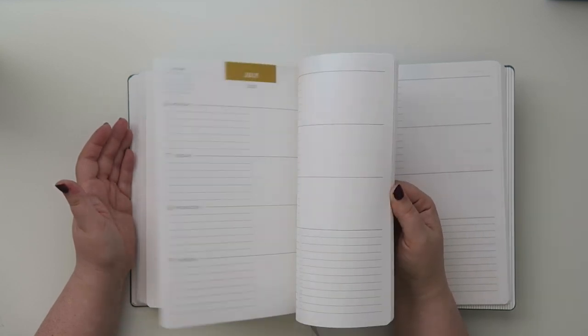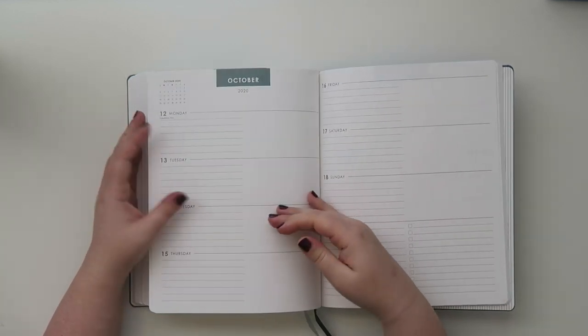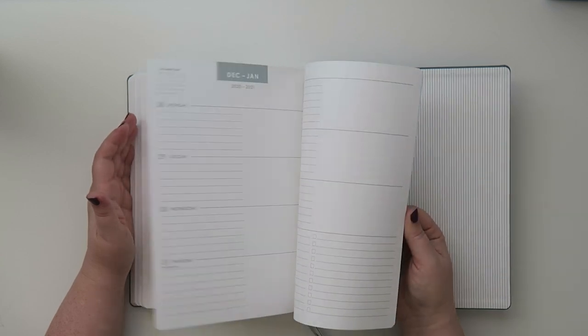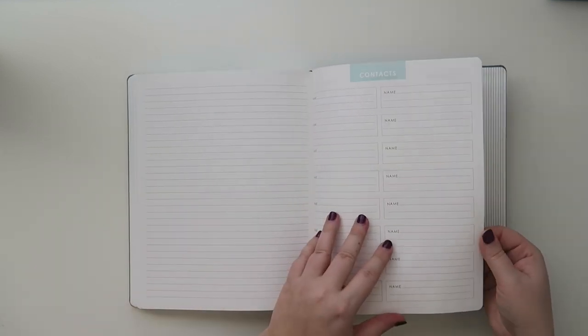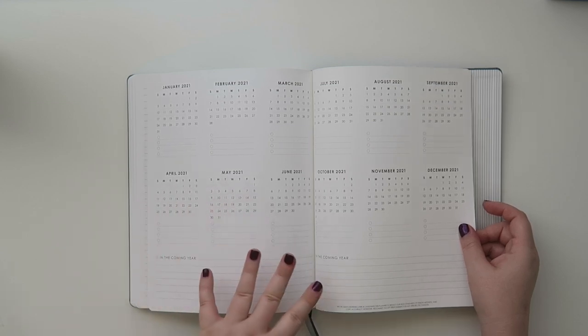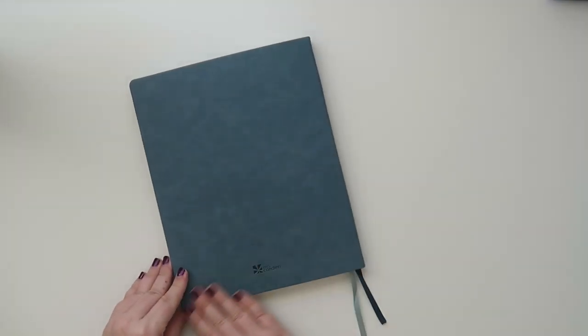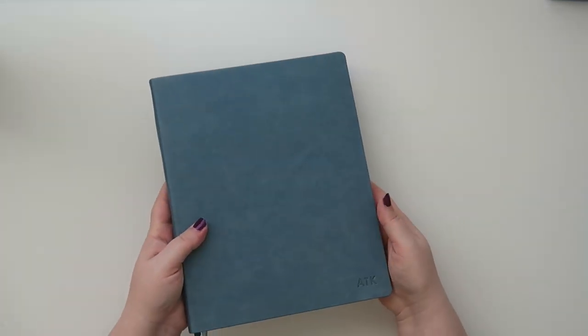Let's head to the back and see what else is going on. There's another little tassel page marker, which is great. October, November, December, and then the last page of the month. Just like the smaller one, it has additional notes pages, contacts — that's great — and also 2021, which is another great thing for him because some of his projects aren't completing or starting until 2021. The very back has the little Erin Condren embossed logo. I'm really excited to bring this to the office and I'm sure he'll really like it.